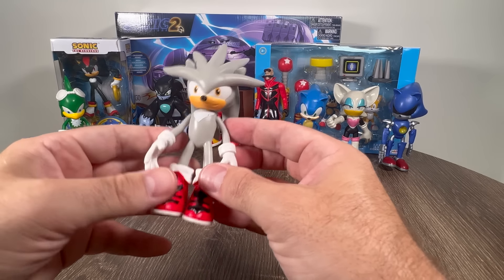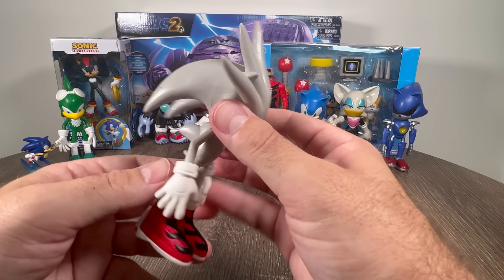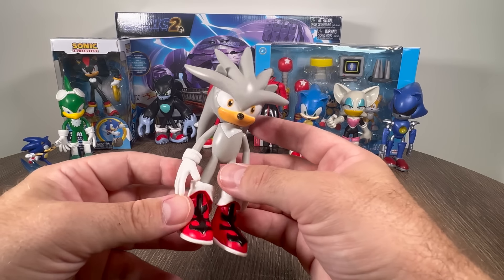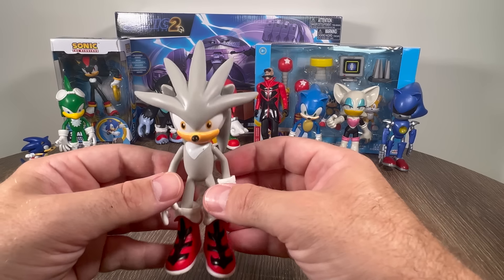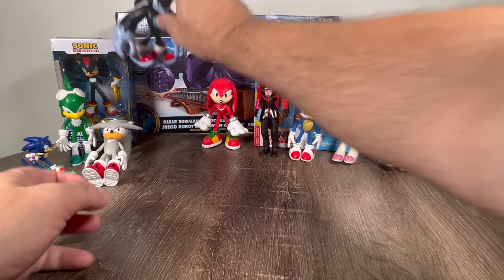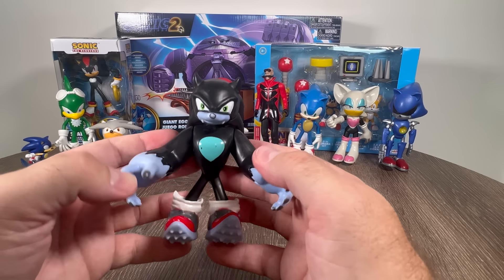And of course we have Silver the Hedgehog. Now these are probably not actually licensed or whatever, but they are still really cool. And like I said, they're a lot bigger than what I thought and what the picture showed. Silver the Hedgehog. And my personal favorite — Sonic the Werehog.